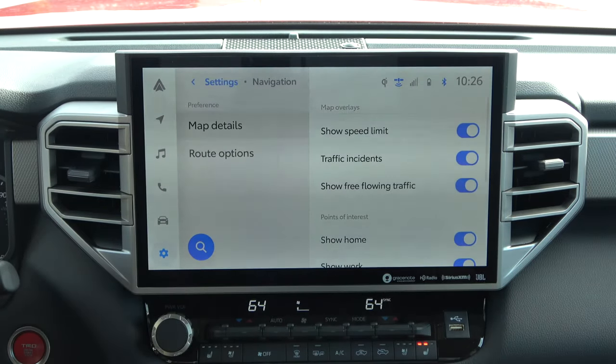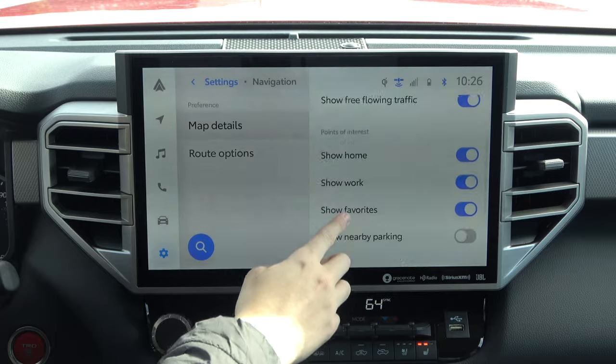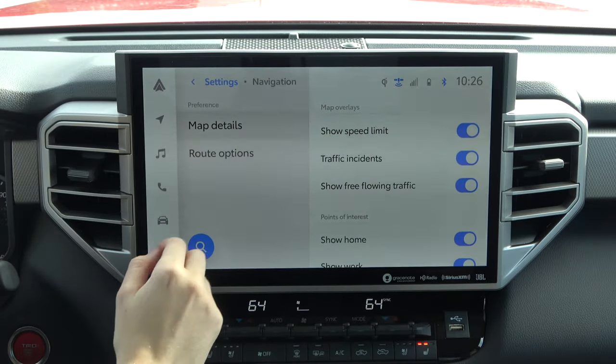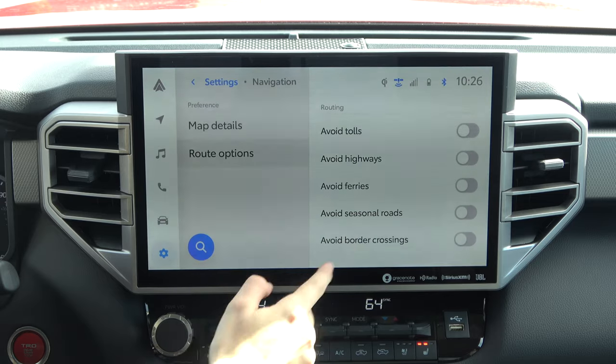Below that we have different settings for our navigation system — a lot of the stuff you'd be used to seeing. You have the ability to set your home, work, see traffic incidents, show speed limits. A lot of Toyotas can already read speed limit signs and display that in the system or gauge cluster. As far as route options, you can turn on and off avoiding tolls, highways, seasonal roads, and border crossings.